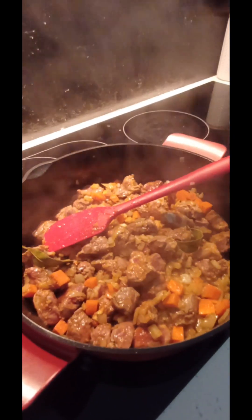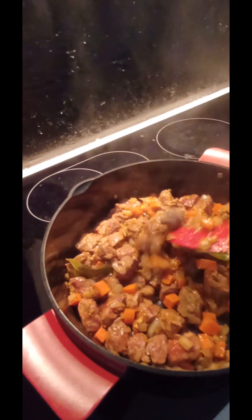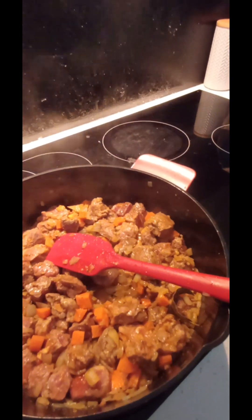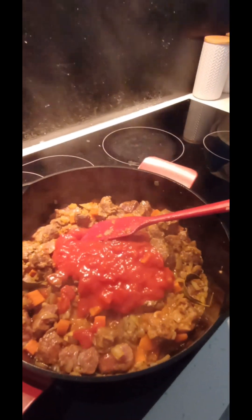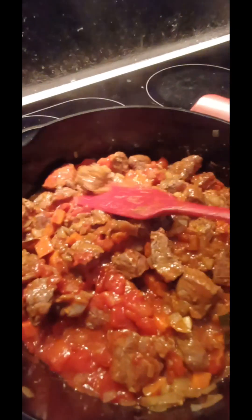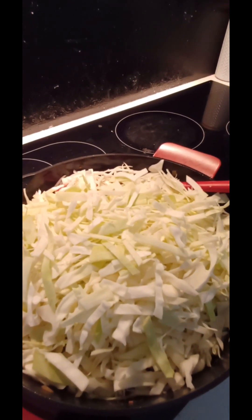We simmer or stew this meat — whichever way you want to call it — for about five minutes, then we add the other stuff. Tomato goes in for a beautiful, vibrant color, then handfuls of cabbage.